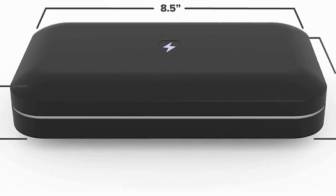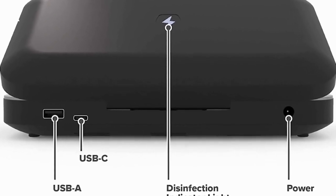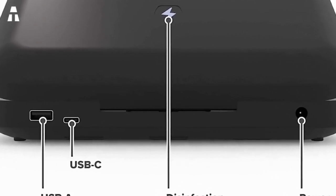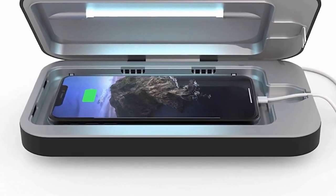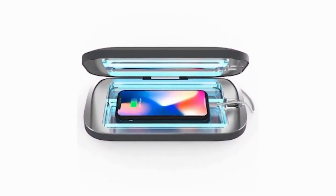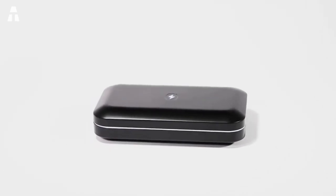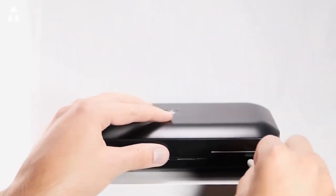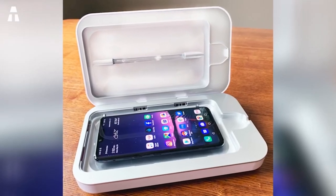Compatible with all the latest generation smartphones, the PhoneSoap 3 allows you to disinfect your devices easily and quickly via a small, easily transportable case available in several colours. According to numerous studies, our phones are 18 times dirtier than public toilets. We take them everywhere with us without thinking about cleaning them regularly. The disinfection box has a powerful UVC light that destroys 99.9% of the germs, bacteria and viruses that can land on your devices.